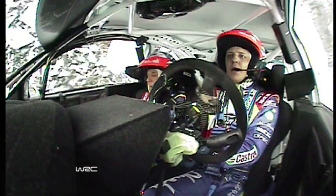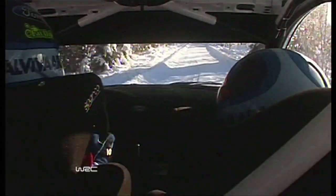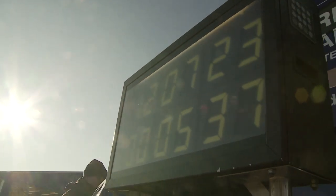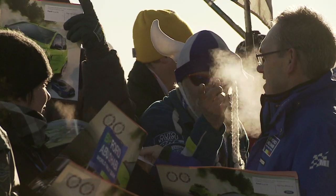Drivers will tackle seven snow-covered stages today. After the super-special stage which opened the event on Thursday evening, Miko Hirvonen and Jarmo Lehtinen lie in third position, with Jari-Matti Latvala and Miika Anttila in fifth.